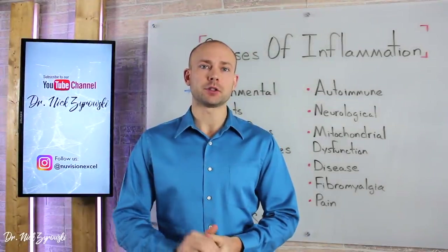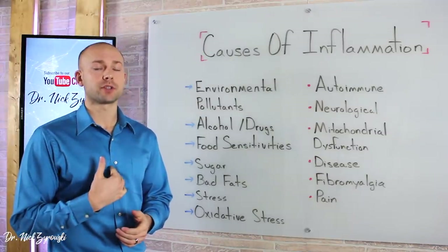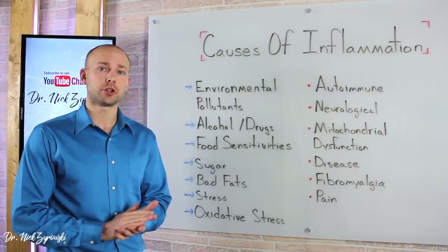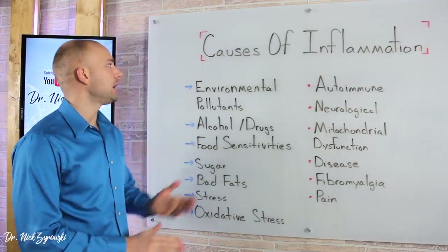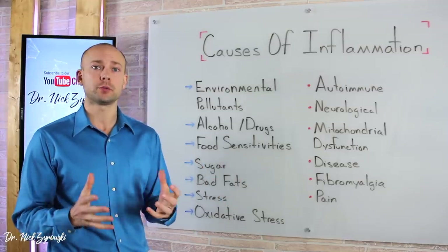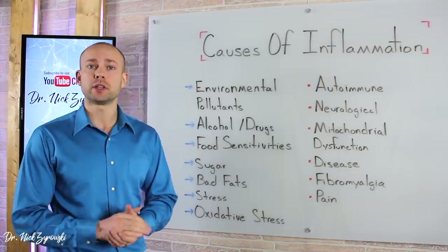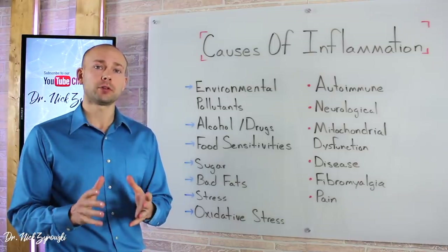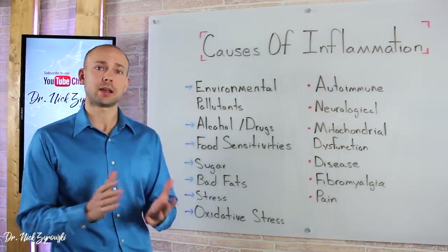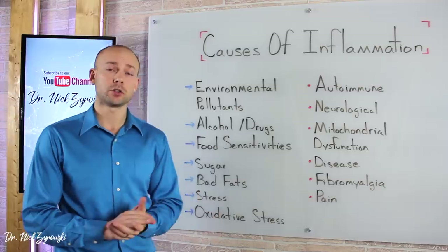In this video, you'll discover the top causes of inflammation. Hi, ladies and gentlemen, I'm Dr. Zyrowski and welcome back to the channel. If you're new, be sure to subscribe and hit that bell notification. We're talking about the causes of inflammation — specifically a systemic inflammatory issue at a cellular level in the body. When we look at the 30 to 40-plus trillion cells in our body, we have to look at what is causing them to become inflamed, and we'll also discuss the health conditions that come out of it.